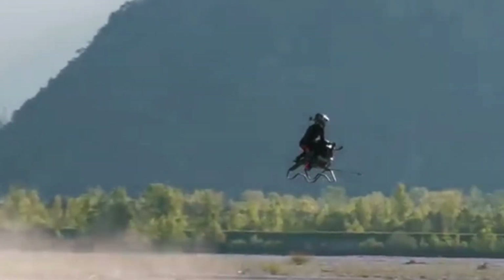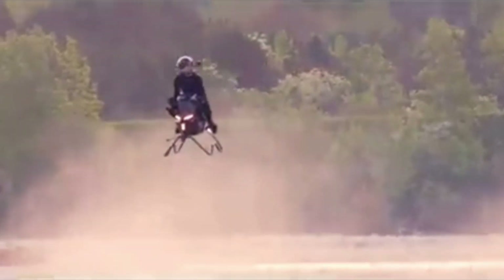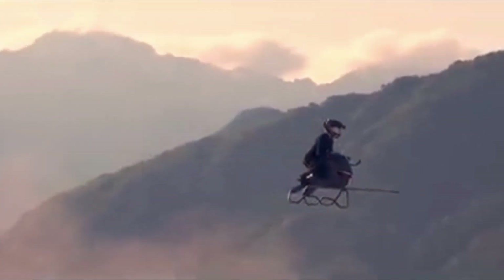Beyond its tech specs, the Valinat air bike taps into the collective imagination. Fans of Star Wars will immediately draw comparisons to the iconic speeder bikes of Endor. With its floating stance, jet propulsion, and urban agility, the air bike is not just a vehicle — it's a dream made tangible.